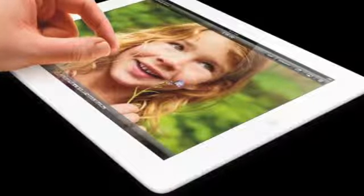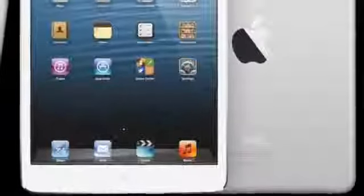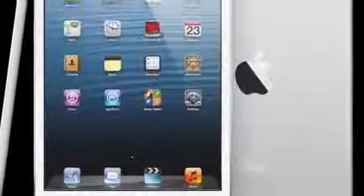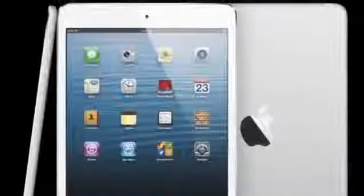Walmart comes in at a close second, offering a $75 gift card with the purchase of an iPad 2 on Black Friday. There are no iPad mini deals to be found yet, and we don't expect too many because it is very early in the product life cycle.